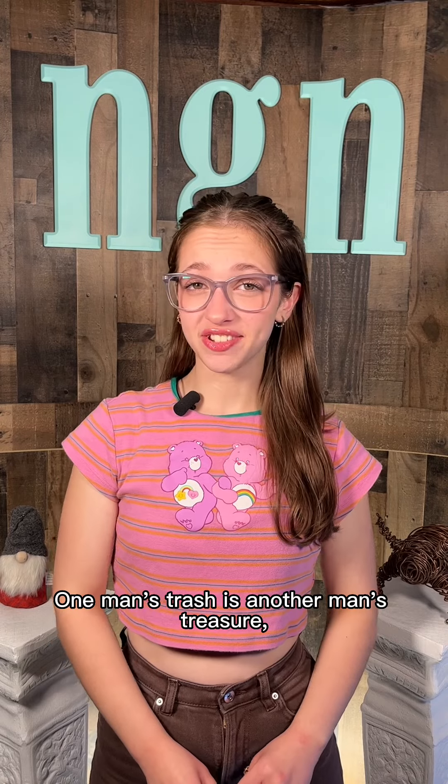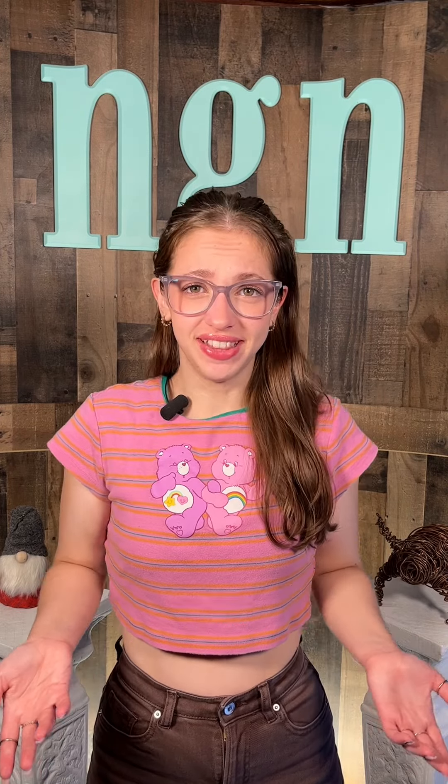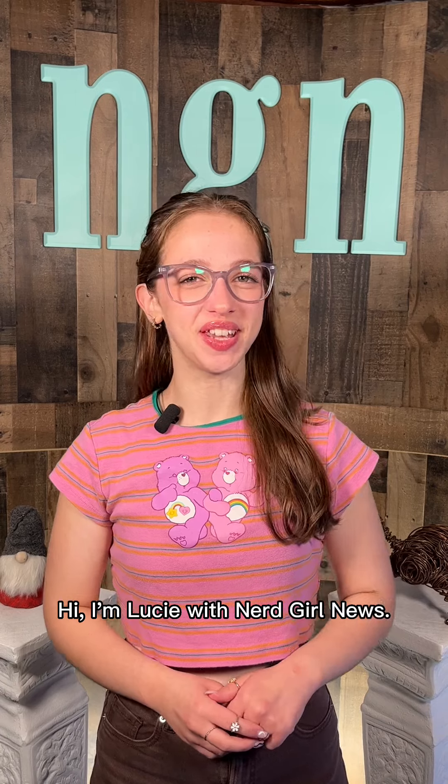One man's trash is another man's treasure. Literally. Hi, I'm Lucy with Nerd Girl News.